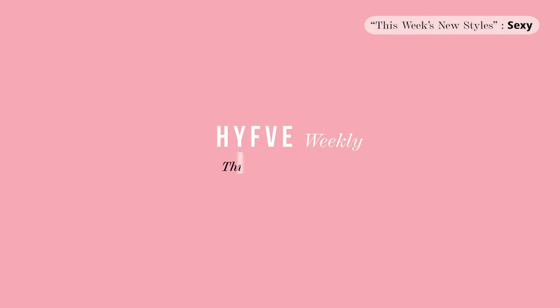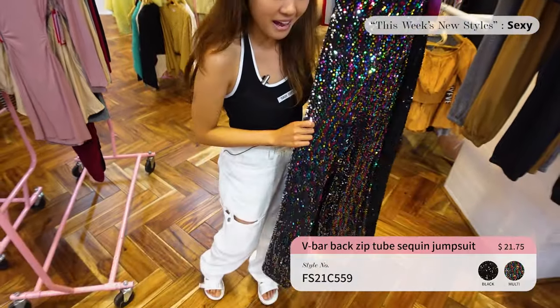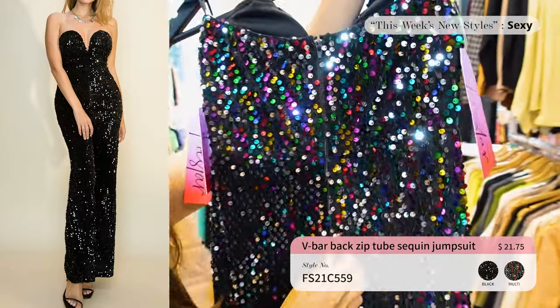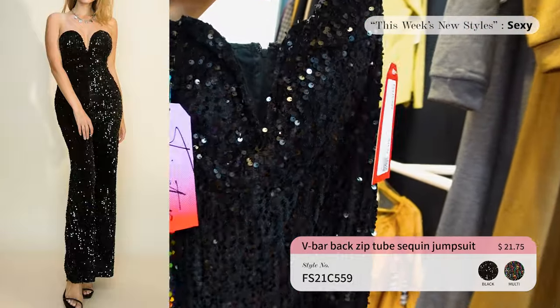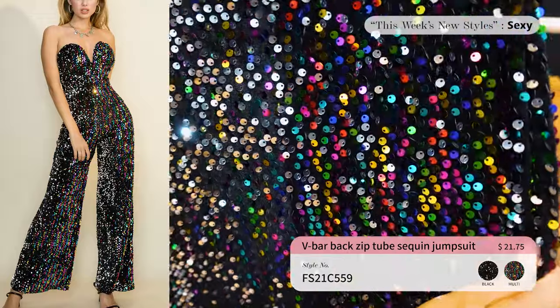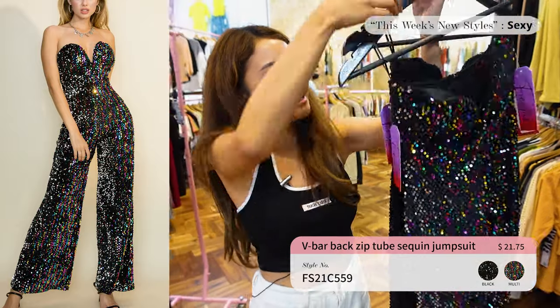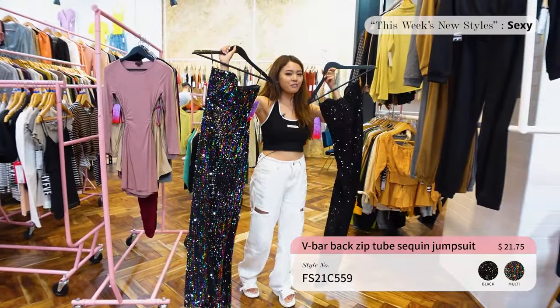Alright guys, that's the end of the sets and we are going to go to a new category — Fiesta! This next item is probably the most fun-looking piece we had today. It's a long sequin jumpsuit with a back zip. One version is multi-colored and the back of the sequins is silver, so depending on how you move you'll see silver or rainbow. It also comes in black. Only two colors and priced at $21.75. If you want to go party, rave, or disco — this is definitely the jumpsuit to check out.